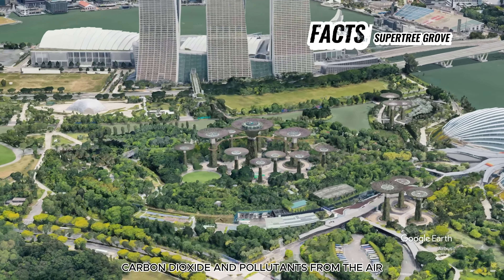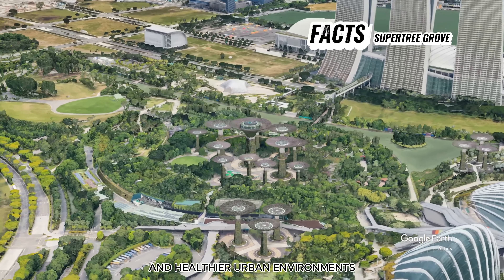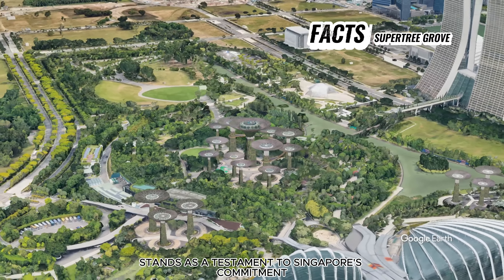Additionally, they are equipped with photovoltaic cells to harness solar energy, which is used to power the lighting and other functions within the Gardens by the Bay.